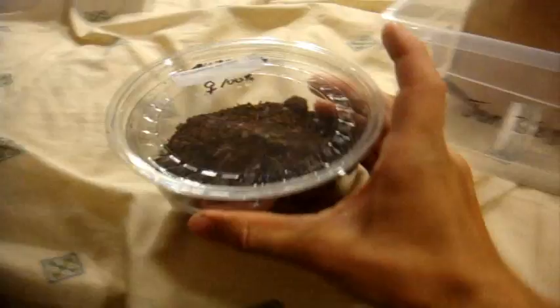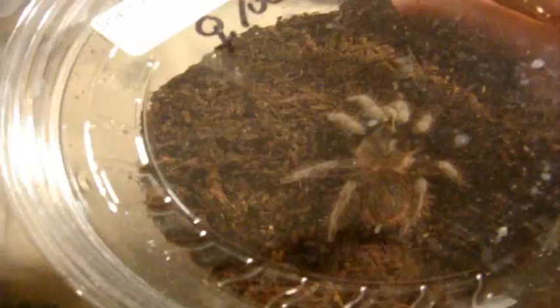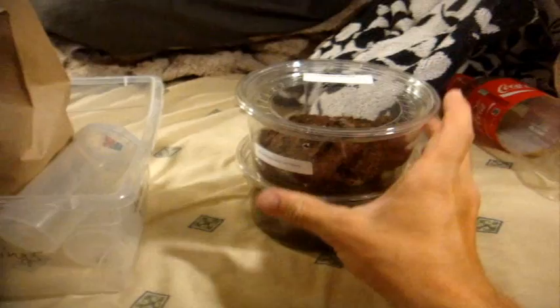Number two: I got myself a 100% confirmed female Brachypalma verdesi, the Mexican Rose Grey. The specimen I have right now is a male, so this works out in my favor because I can try to breed them. She's about an inch and a half. Very cool — now I have a 100% confirmed female and a 100% confirmed male, so that's pretty good.